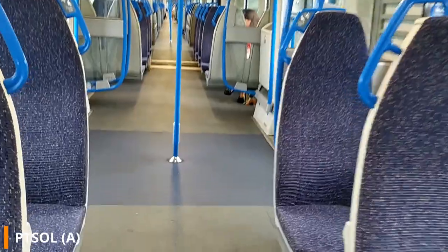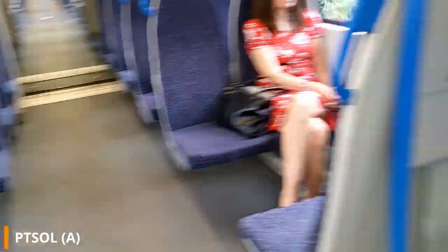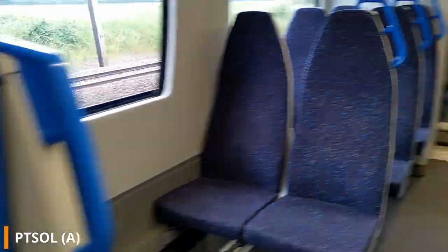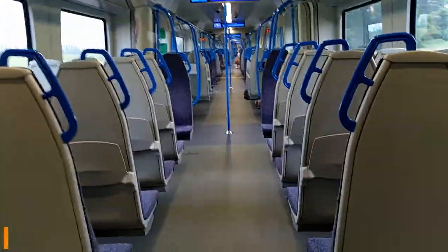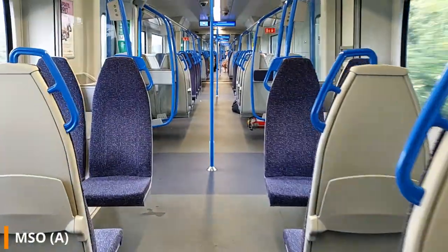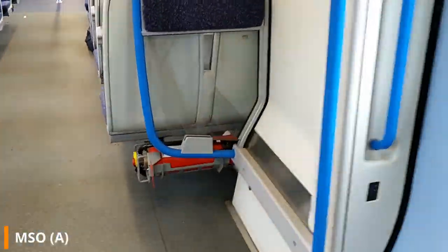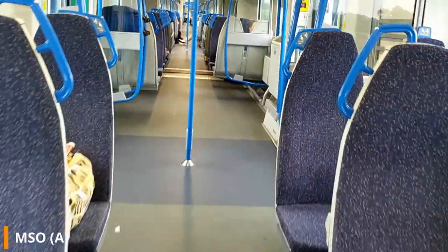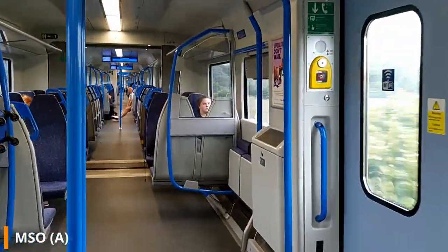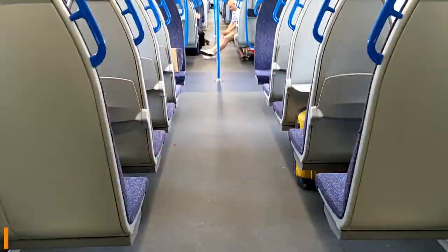The door vestibule areas have plenty of space for standing passengers, as well as a luggage rack and a bin. At the ends of some carriages there are various electrical cabinets containing equipment. As standard on all Siemens trains, there are fire extinguishers under one of the seats in every carriage next to one of the doors. In some places there are fold-down seats to provide extra standing space.